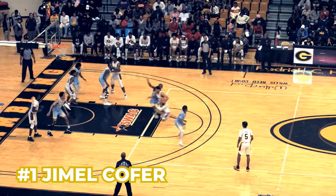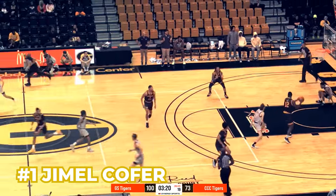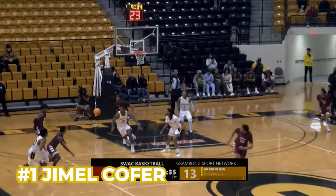Number one, Jamel Koffer — he really hasn't played much all season, especially as of late, but he's on this list because he had a breakout game in the play-in against Montana State where he was able to score 19 points on very efficient shooting.